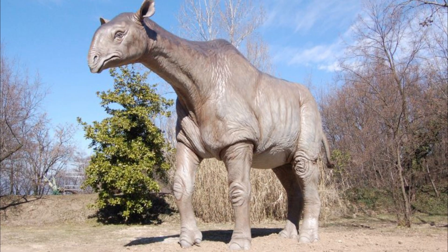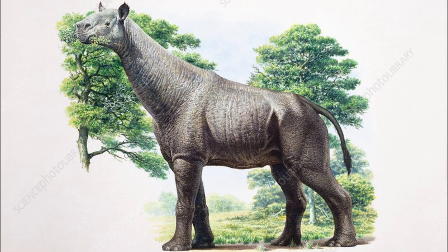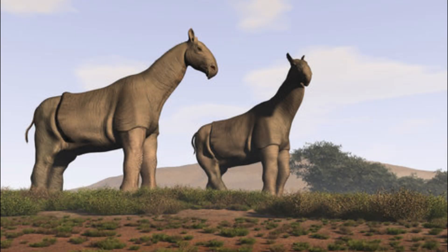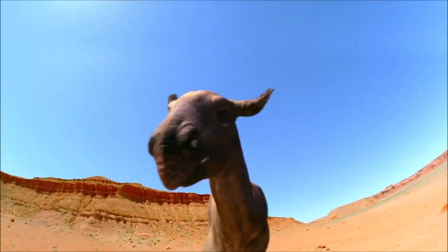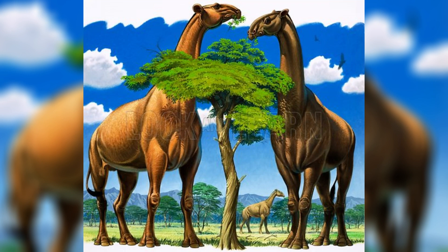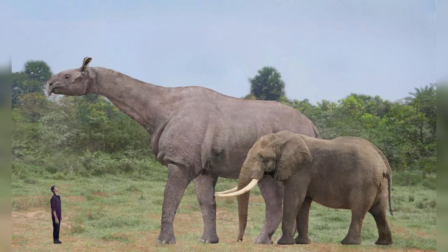It is an Indricotherium. Indricotherium was a prehistoric mammal that lived approximately 23 to 34 million years ago during the Oligocene epoch, making it one of the largest land mammals that ever lived. It was also known as the Paraceratherium, meaning "near the hornless beast," as it was closely related to modern-day rhinoceroses but lacked a horn. Indricotherium was a herbivorous animal that likely fed on leaves, twigs, and other vegetation found in its forested habitats. This creature was enormous, standing up to 18 feet tall at the shoulder and weighing up to 20,000 pounds, making it one of the heaviest land mammals in history.